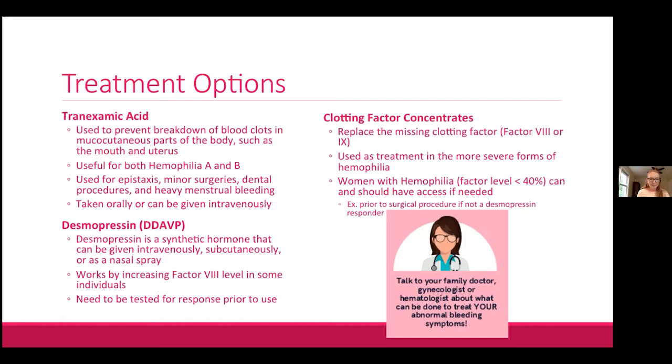The next treatment is desmopressin, often called DDAVP — a synthetic hormone that can be given intravenously, subcutaneously, or intranasally as a nasal spray, though unfortunately the nasal spray is currently unavailable in Canada. Desmopressin does not work for factor 9 deficiencies, but can be useful for women with mild hemophilia A and abnormal factor 8 levels, and even sometimes in symptomatic carriers. A test for responsiveness must be done first, as it doesn't work for everyone.